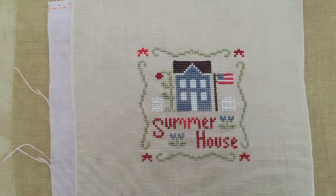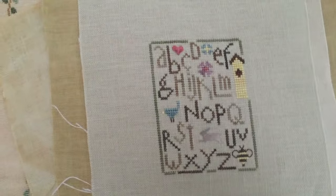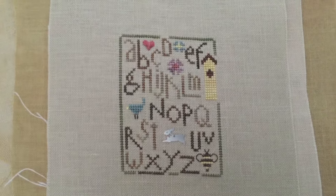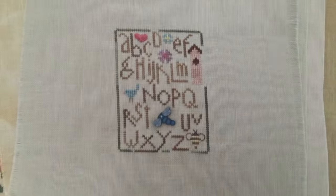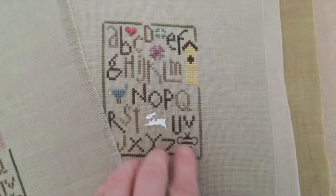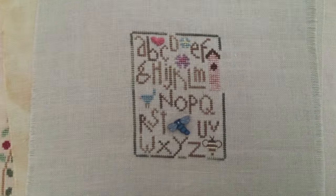Here's a little Little House freebie. And I believe this is Heart in Hand Spring Alphabet. And I stitched it twice - don't ask why, there was a reason but I can't remember now. But I used two different little buttons, and put a little dragonfly in that one.